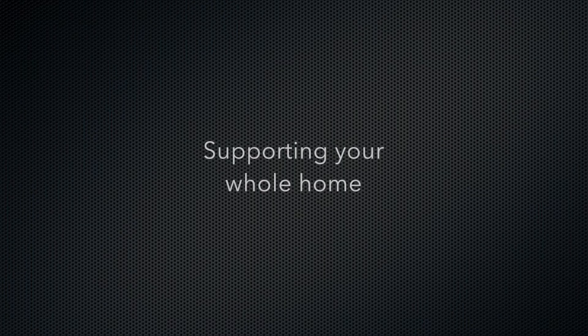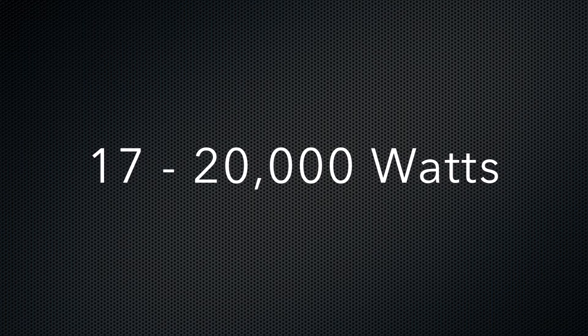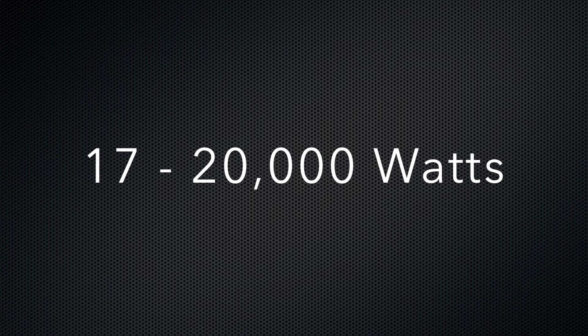If you want to support most or all of your home, including things like your electric stove and air conditioning, this typically requires a 17,000 to 20,000 watt system and may also need to include automatic load management. A whole house system of this size typically costs $9,000 to $15,000.